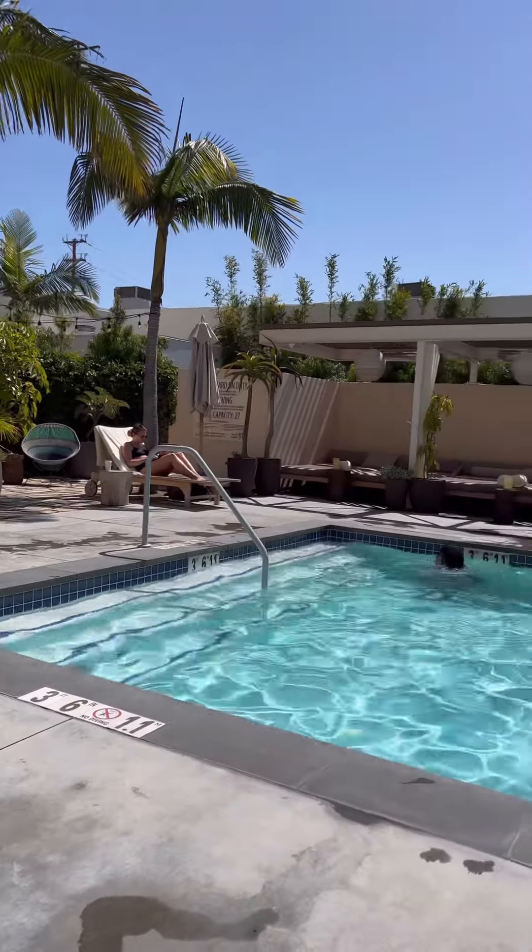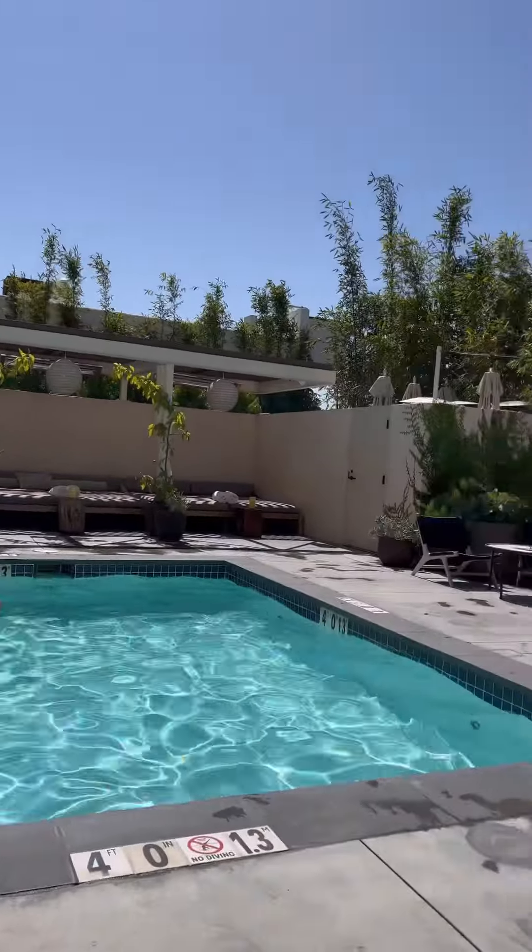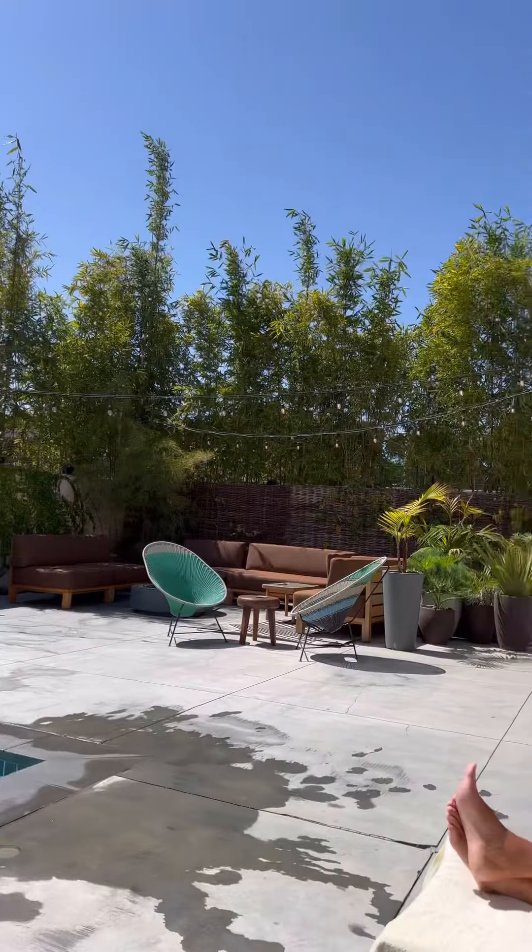Good morning guys! Continuing from yesterday — after steaming all my bikinis, today I'm finally shooting. I have my first bikini on, super cute one-piece. Today I'm going to Hotel June, which is like five minutes from my apartment. It has the cutest spots for photos, and I'm at the hotel now — it's absolutely beautiful, about 80 degrees, perfect LA weather.